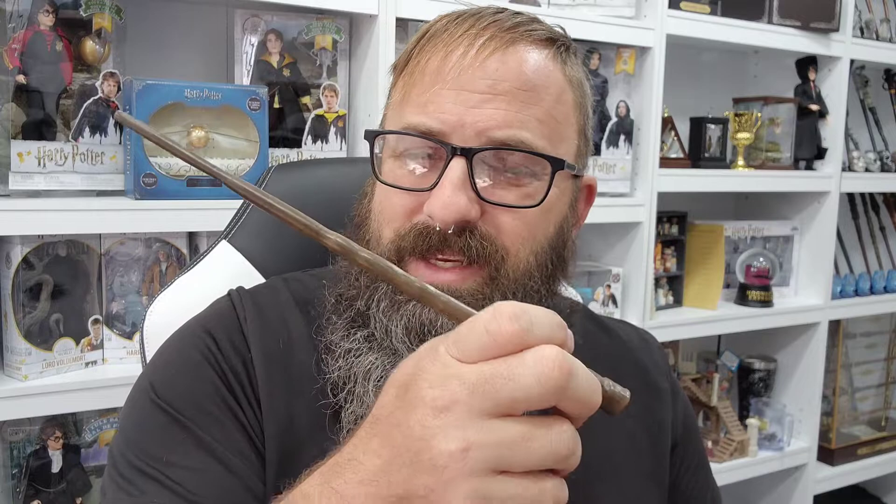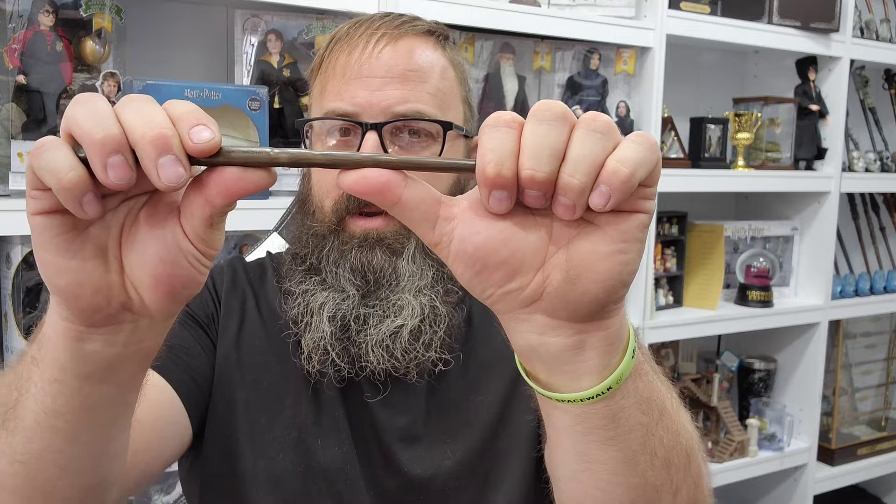Let's go ahead and do the flex test now. Wow — this wand is very stiff. I don't know a lot about Katie Bell's magical abilities, but I do know she was in the Battle of Hogwarts and in Dumbledore's Army, so she learned a lot of magic from Harry Potter, Hermione Granger, Ron Weasley, and everyone else. But this is the wand of Katie Bell, and like I said, it's a fantastic wand.